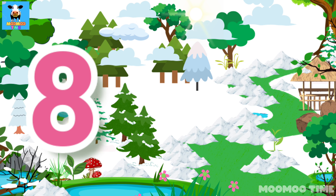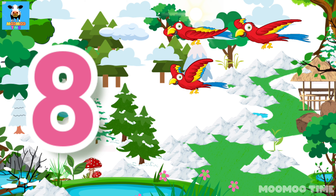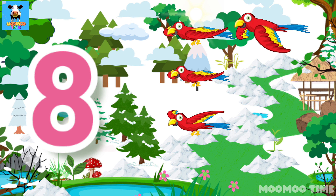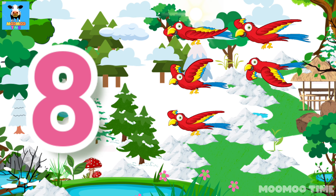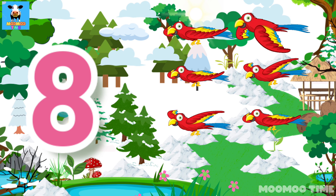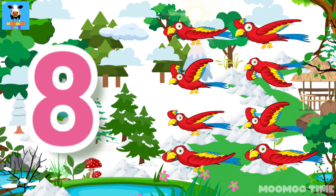Eight. Count with me. One, two, three, four, five, six. Eight. Eight parrots.